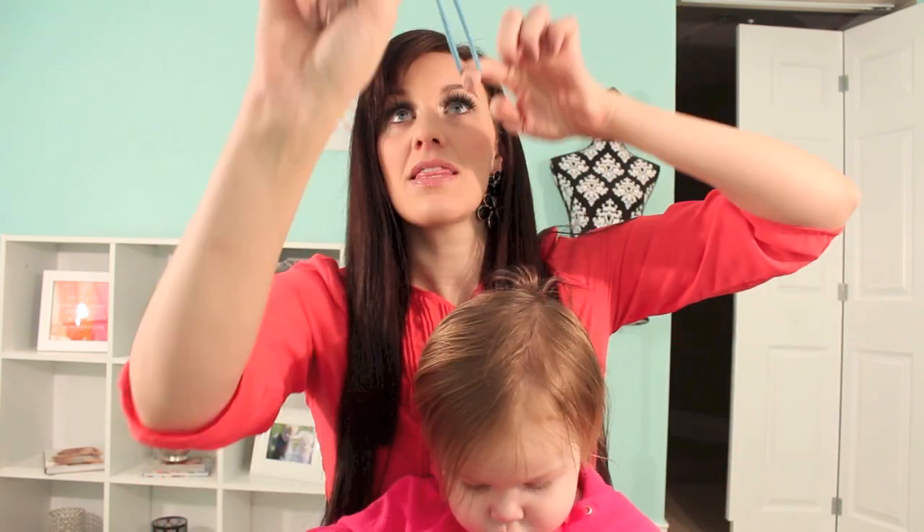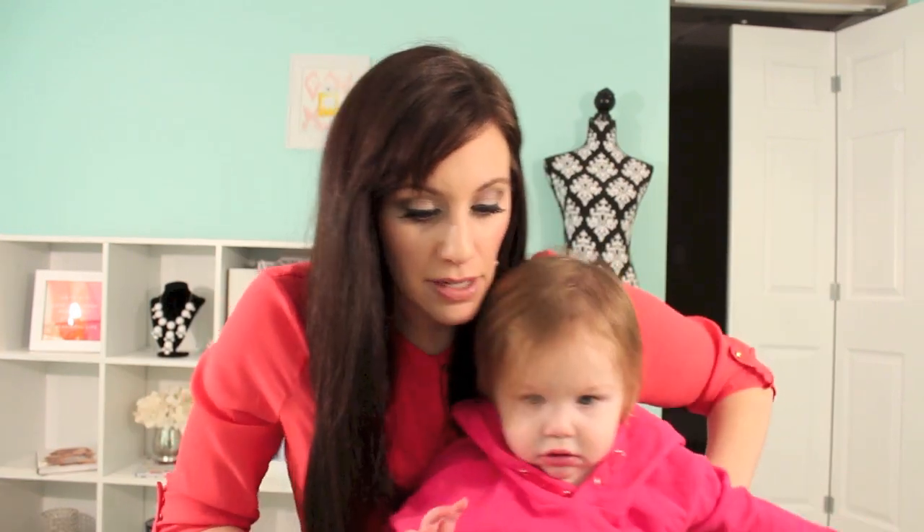How many people keep random elastics on their wrist? This girl. So yeah, once again I am totally happy with my ipsy bag. Good job, ipsy! Thanks for taking the time to watch, guys. Take care of each other and we will see you soon. Bye guys!